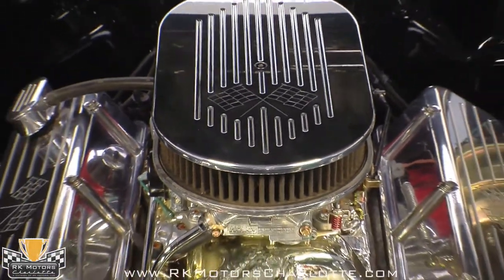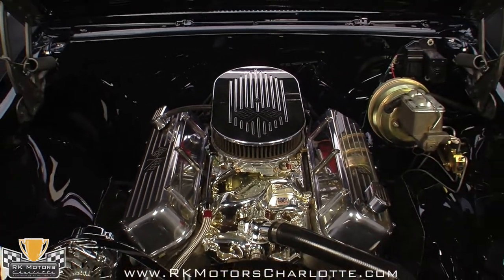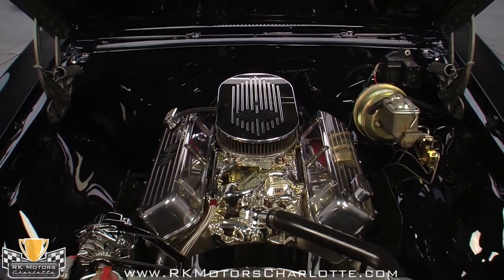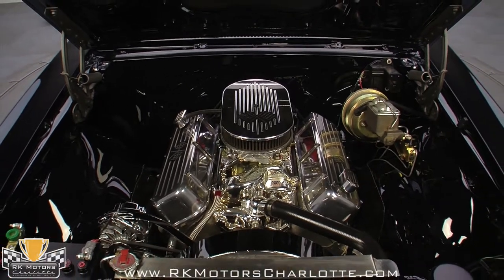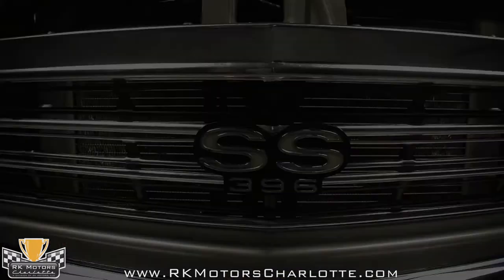Cranking out 425 horsepower, the beautifully detailed 396 is a brute that runs like a watch. Dressed with chrome and polished billet aluminum, the engine's appearance is a statement in itself. If it looks this good, imagine how well it runs.